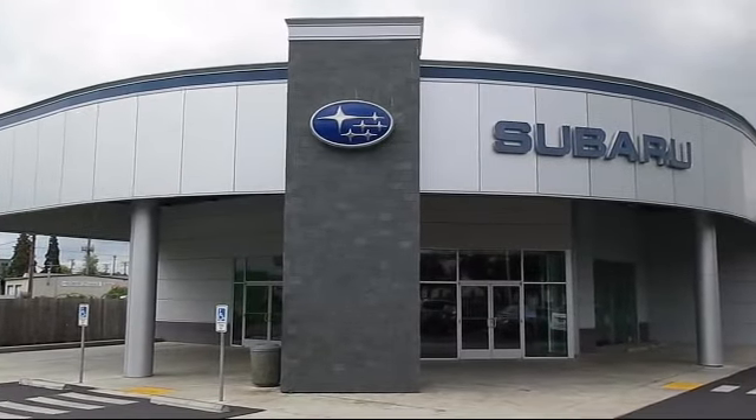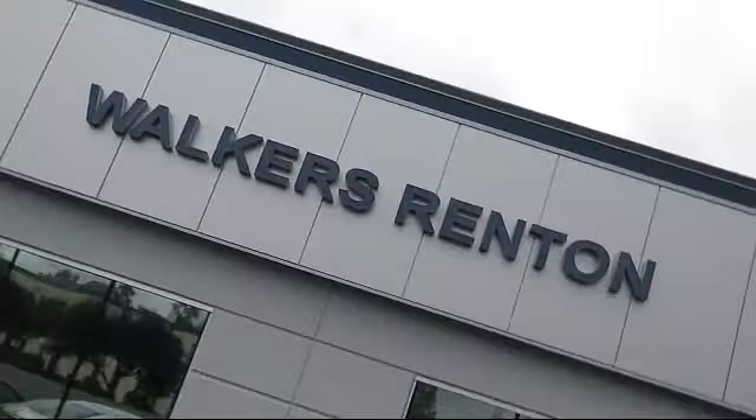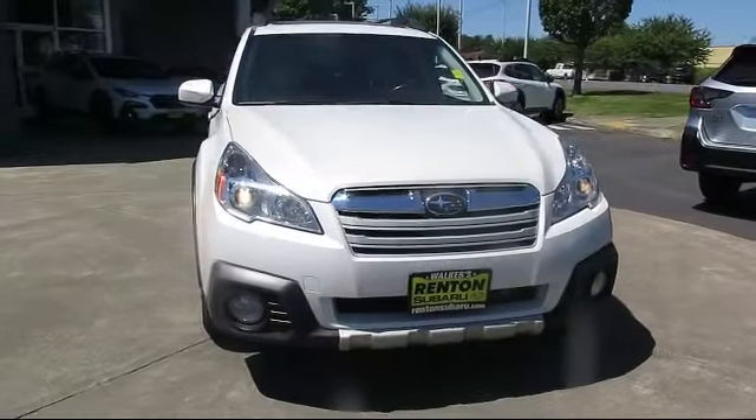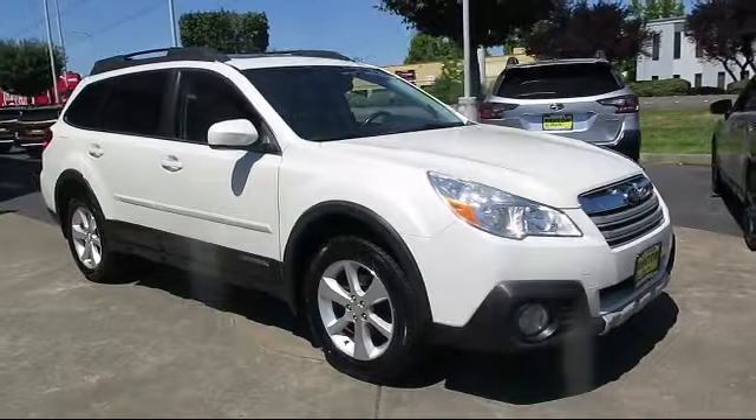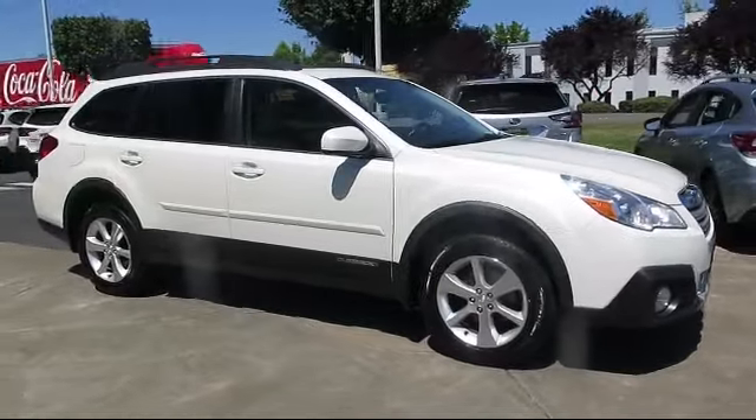Welcome to Walker's Renton Subaru, and here's a look at another vehicle from our great selection of cars, trucks, and SUVs. It comes equipped with a 2.5 liter dual overhead cam 16 valve 4 cylinder engine.